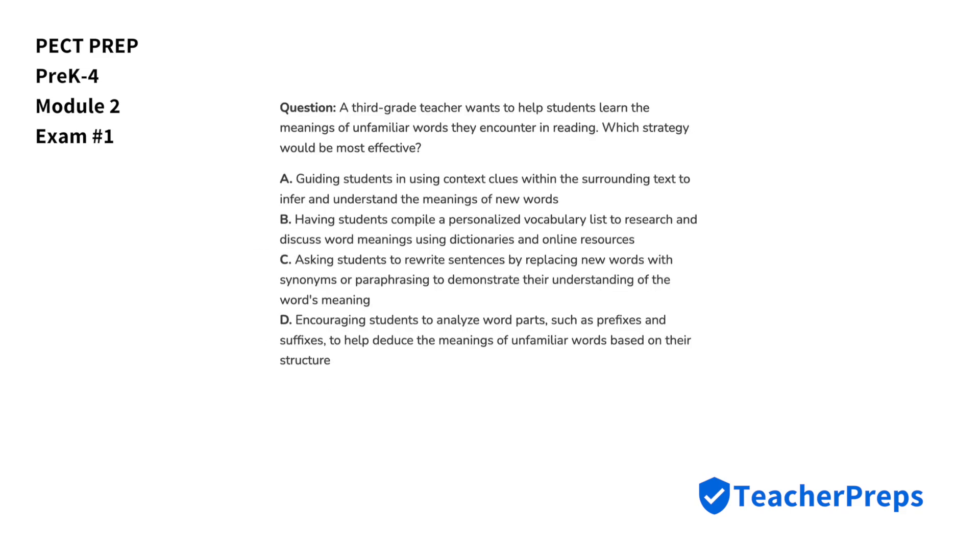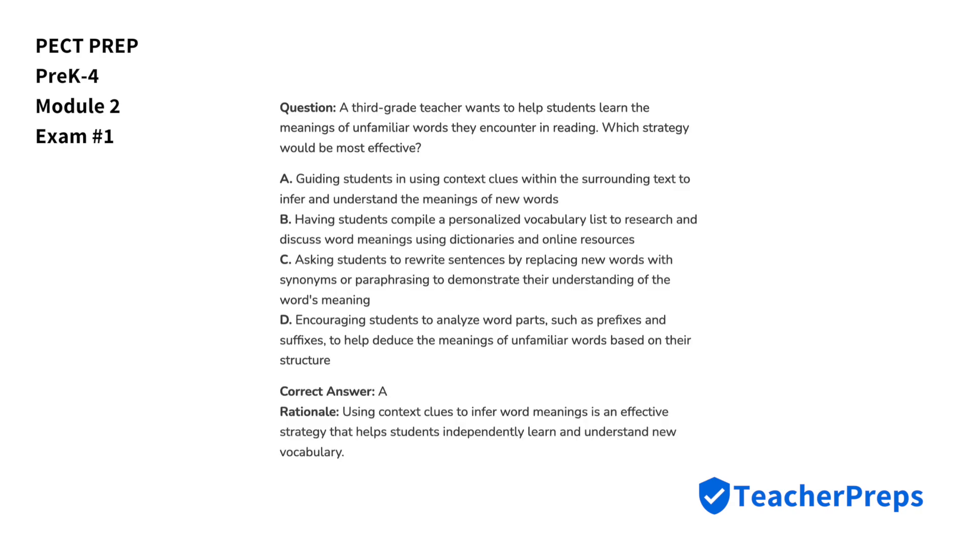A third-grade teacher wants to help students learn the meanings of unfamiliar words they encounter in reading. Which strategy would be most effective? The strategy listed at letter A would be most effective, because context clues are used to infer word meanings, which help students independently learn and understand new vocabulary.